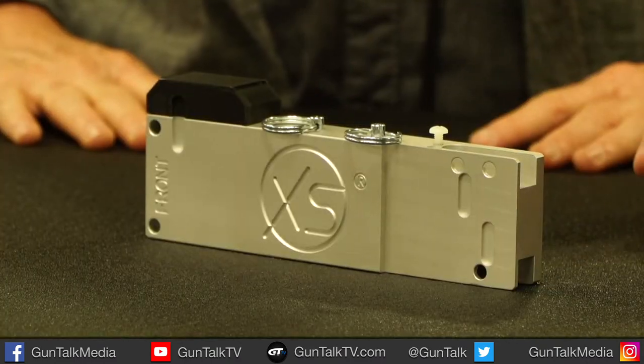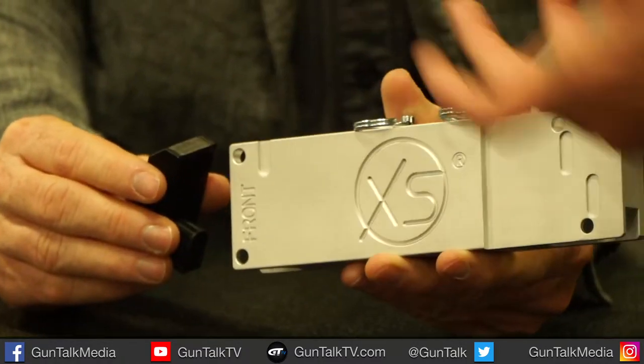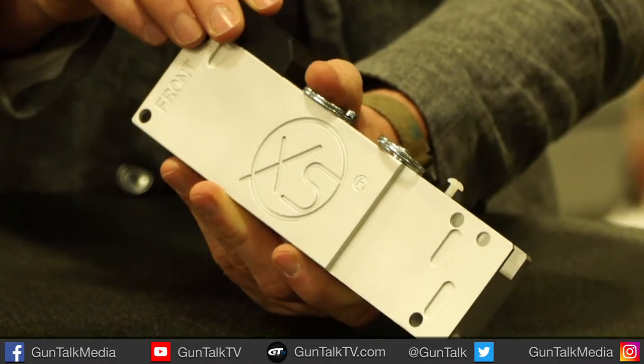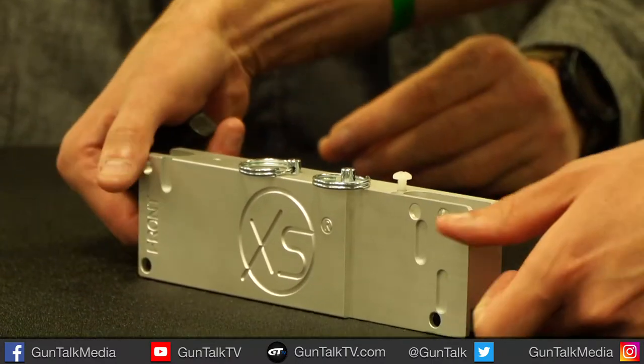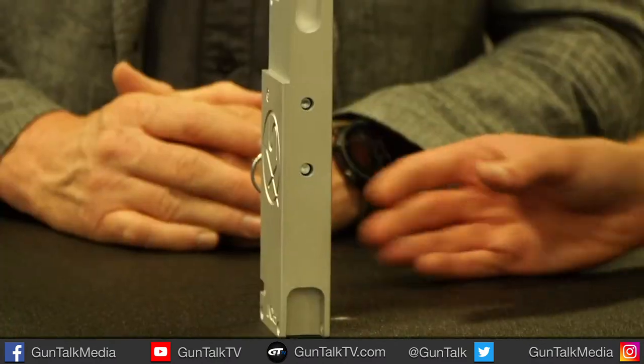So this is our second-gen AR block. The top and bottom can fit an AR-15, and that's the AR-10 on that side. This side's the AR-15 — that comes out, it's just screwed in. And then that side's our AR-10. So you can lock in your uppers and torque in your barrels and handguards and all that stuff. And the new addition is you can also use it for your lower receivers, too.